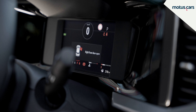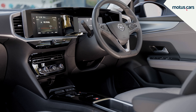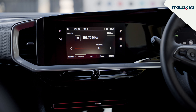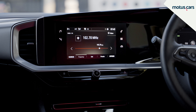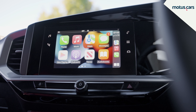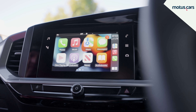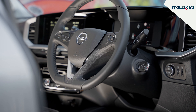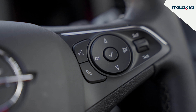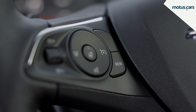Elegance models feature a 7-inch driver display and multimedia screen, while GS models get larger 12-inch and 10-inch displays respectively, as well as satellite navigation. Both Mokka models do get Apple CarPlay and Android Auto as standard.